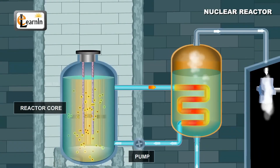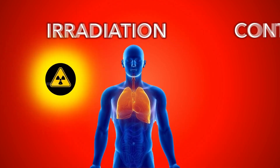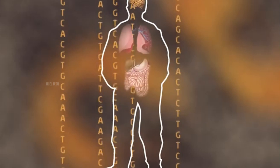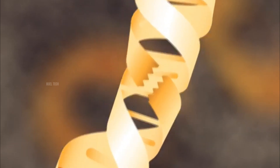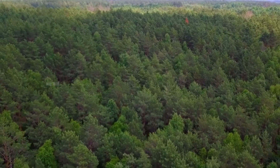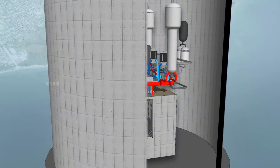Nuclear reactors emit gamma radiation and neutrons, both of which are extremely hazardous to humans and equipment. Nuclear radiation has serious impacts on health and the environment. High levels of exposure can cause nausea, organ damage, and even death, while long-term exposure increases the risk of cancer and genetic mutations. The environment can also be contaminated through soil, water, and the food chain. Therefore, radiation shielding is absolutely essential to prevent these harmful effects.